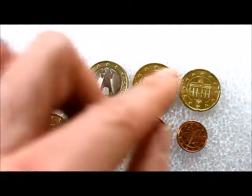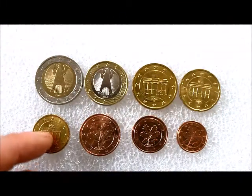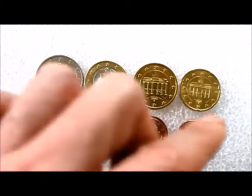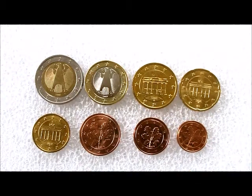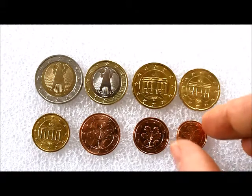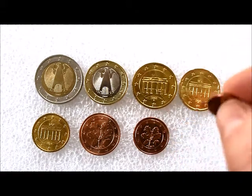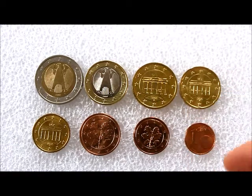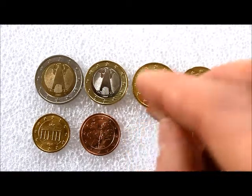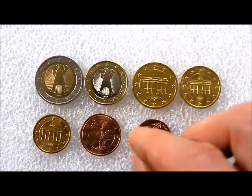You have a fifty cent coin made of Nordic gold, then the twenty cent and ten cent coins, both featuring the Brandenburg Gate as their motif. Then down here you have the five cents, two cents, and one cent coins, which feature a German oak tree as their design.